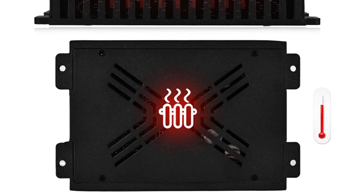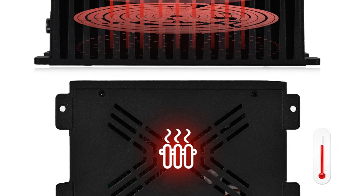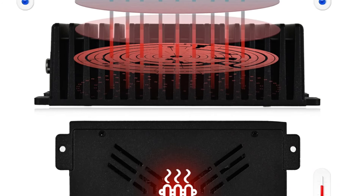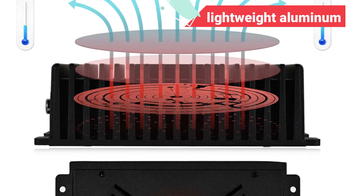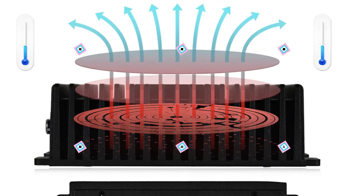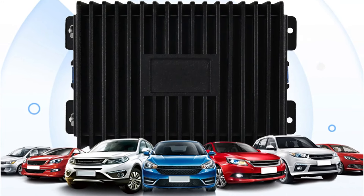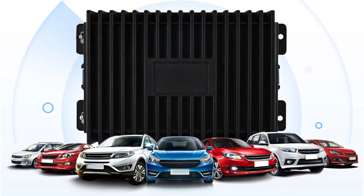From the subtle nuances of classical music to the thunderous beats of rock, every note is delivered with precision and finesse, ensuring an unparalleled listening experience. Crafted with a lightweight aluminum casing, the Potifo amplifier exudes durability and portability. Its delicate metal touch adds elegance to its design while also serving as an effective heat dissipation mechanism.